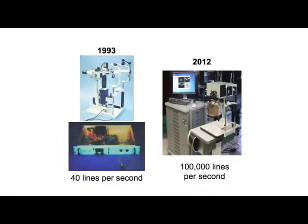OCT has come a long way since the original invention. The prototypes used in the earliest clinical studies in 1993 needed 3 seconds to get a low-definition image. The latest OCT systems being tested in our laboratory today can acquire a high-definition cross-section at 100 frames per second — the speed has increased several hundred-fold.